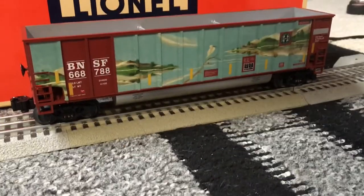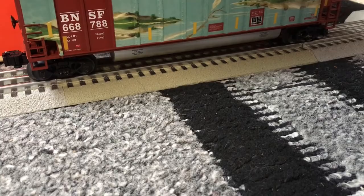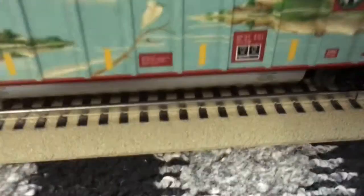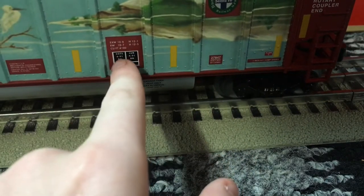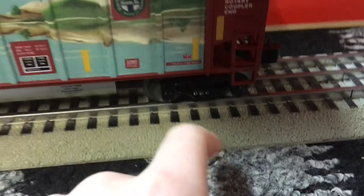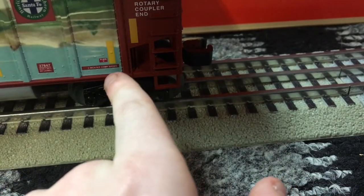This is a nice BNSF bathtub gondola. Its road number is 6687-88, and it is run by BNSF. There are a lot of really cool details — I can't even read them, they're that small. You've got a lot of detail around it, rivets going through, and you also have 'Burlington Northern Santa Fe' up there, and it was built in 2011, so this is an old one.